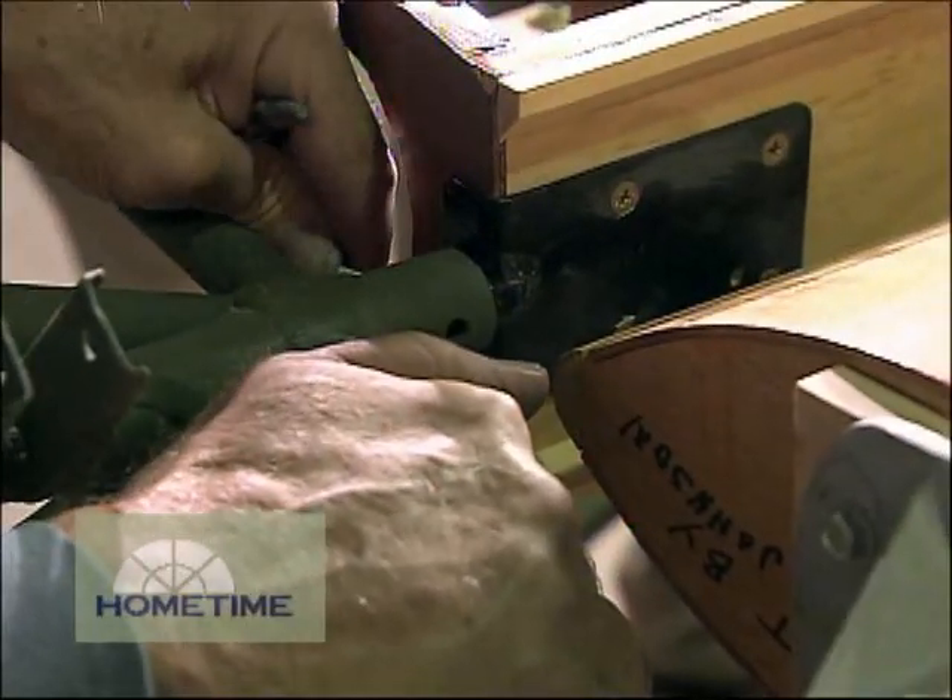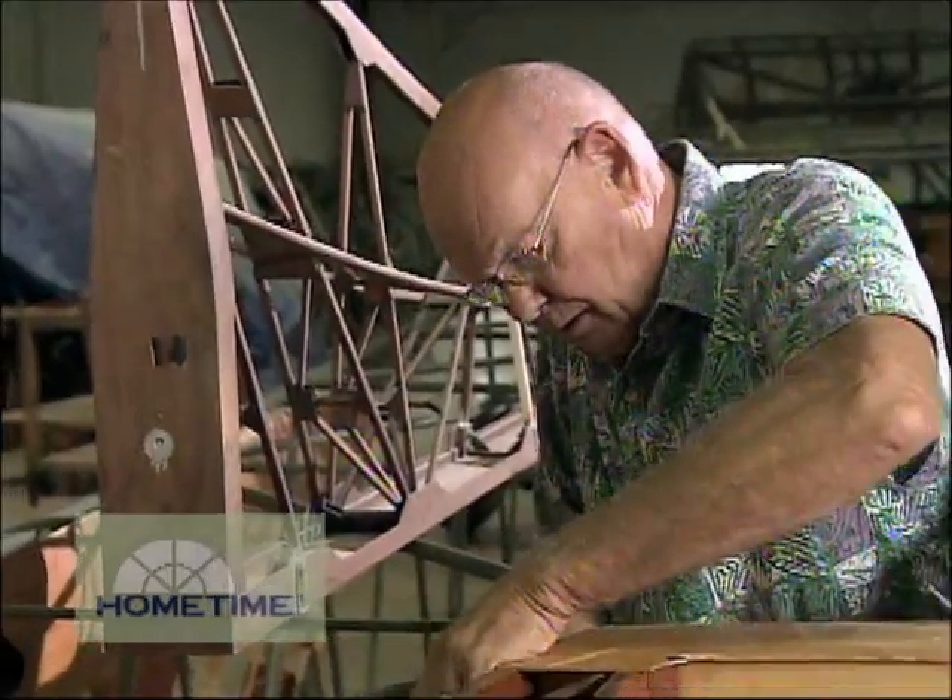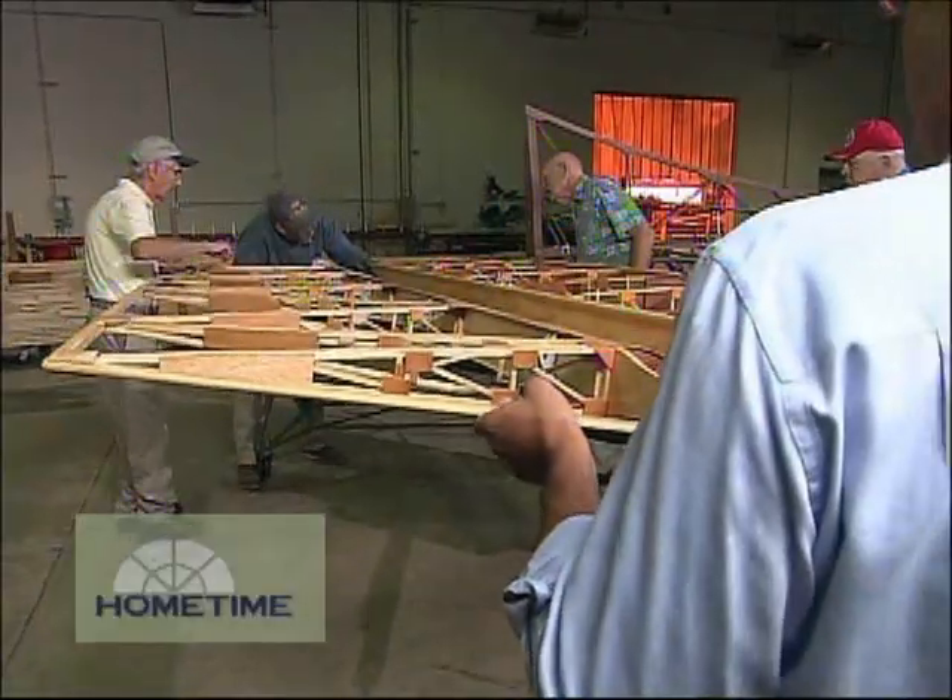How often do you guys work on it? Tuesdays and Fridays — twice a week. They found some metal parts, and there are a lot of wood pieces — little tiny pieces — so we've been working with them on all the pieces and parts.